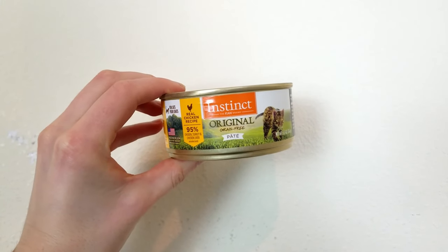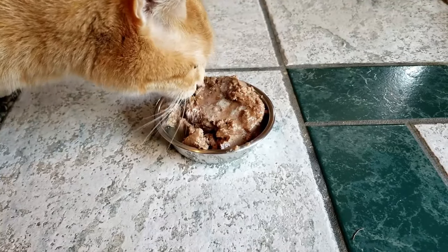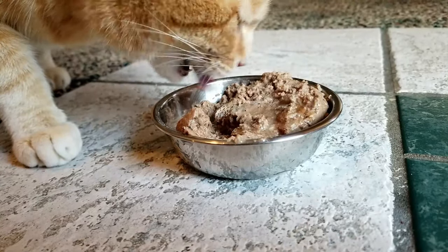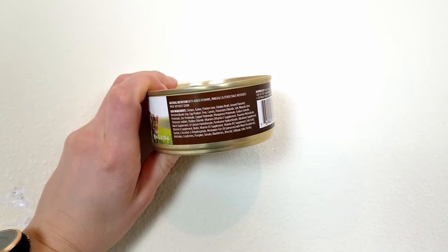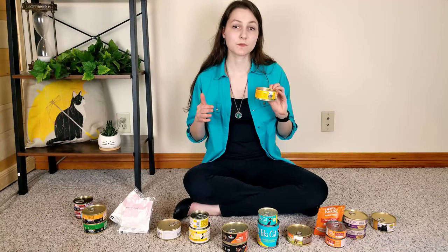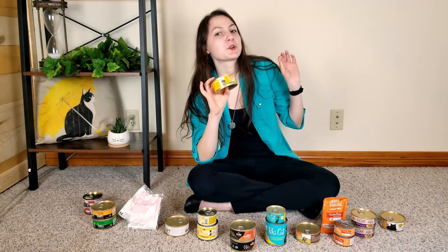Next up is our top recommendation for picky cats: the Real Chicken Pate recipe from Instinct by Nature's Variety. My cats really enjoyed its soft, chunky, lumpy pate consistency and gobbled it right up — consistent with many customer reviews. The food features chicken, turkey, and eggs as its primary protein sources and is protein-rich with very little carbohydrate content. It is roughly 56.8% protein, 40.5% fat, and 2.7% carbohydrates on a dry matter basis. This food is a little cheaper than most on this list at about $2.28 per day.